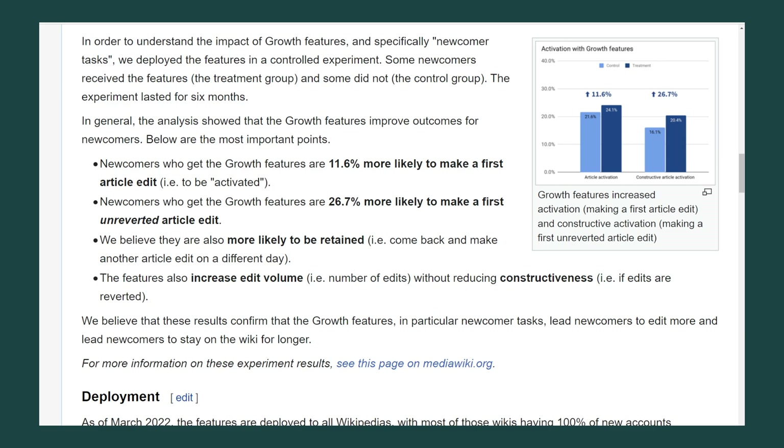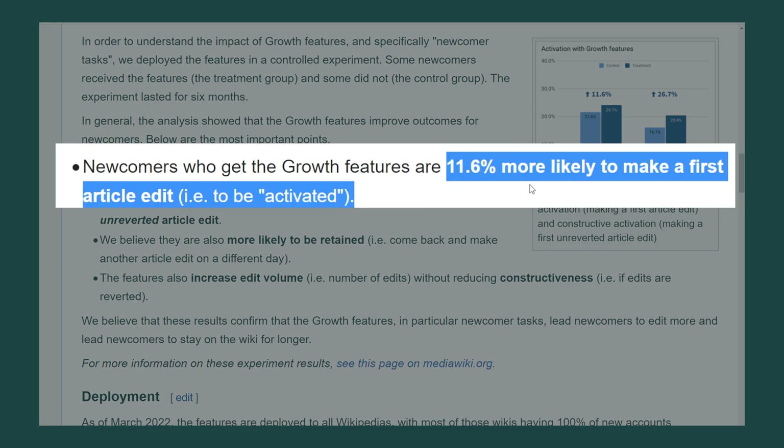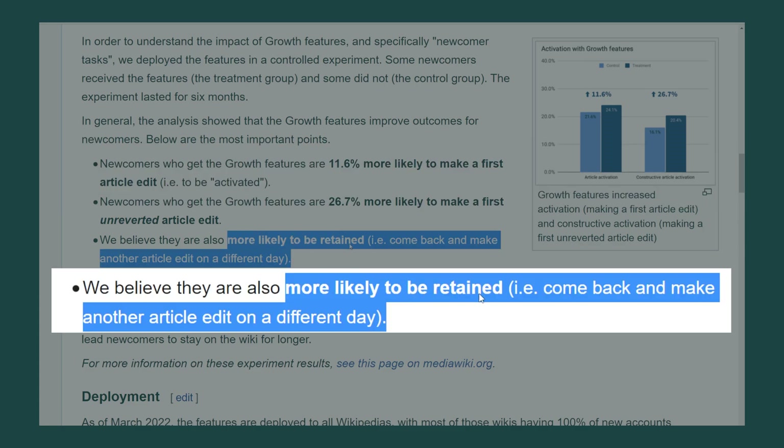A six-month study of the new feature found that users with the Newcomer Homepage were 11.6% more likely to make a first edit and were more likely to make another edit.